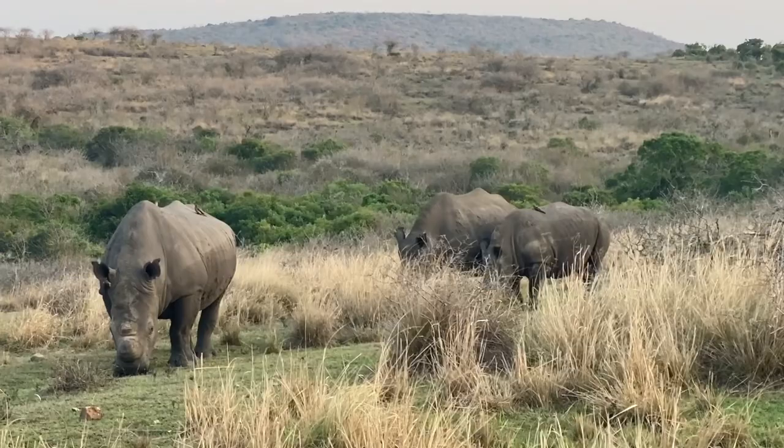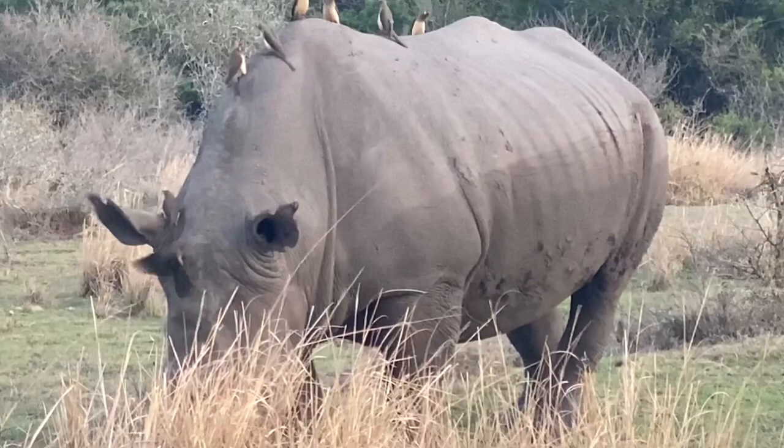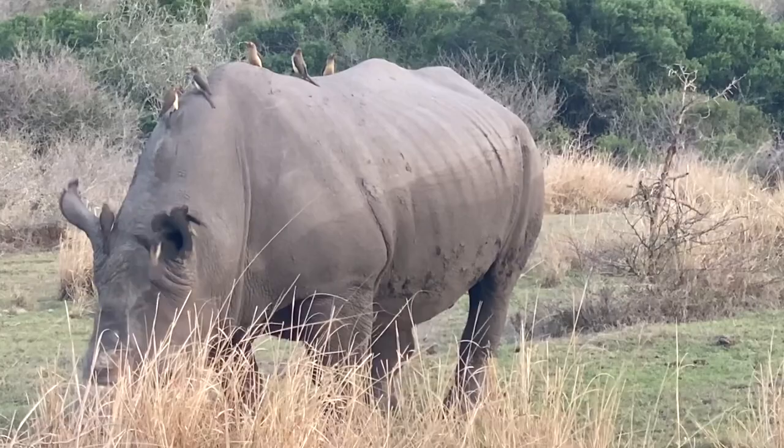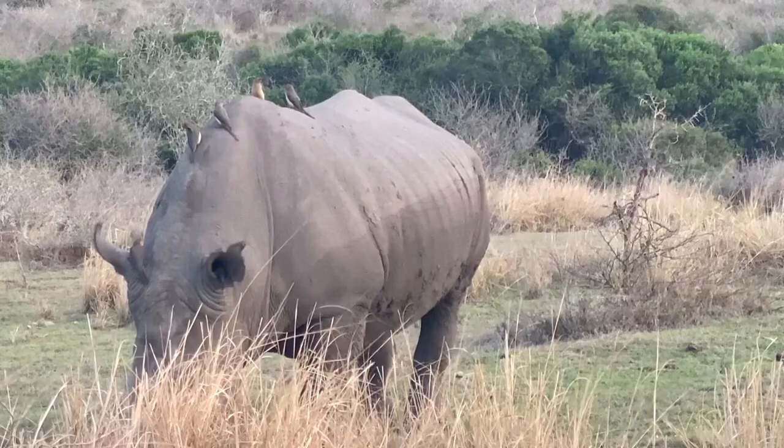These are bush lawn mowers — white rhinoceroses — whose diet consists of grass. Rhinos are massive, so unsurprisingly a group of rhinos is called a crash. This big bull's name is Rambo. Rambo is giving a ride to a flock of oxpeckers, who pick parasites off his skin. But when they go inside his ears, it is a bit too much.